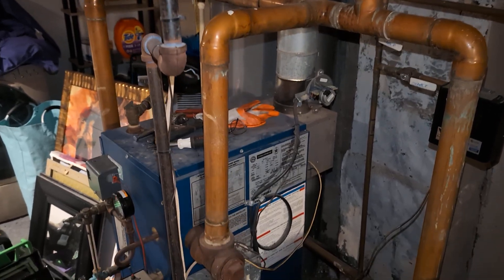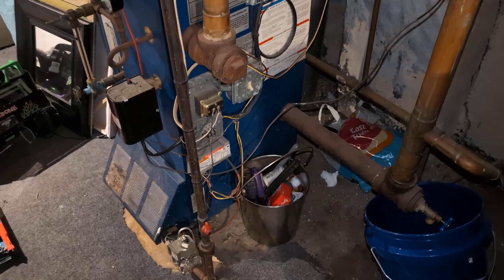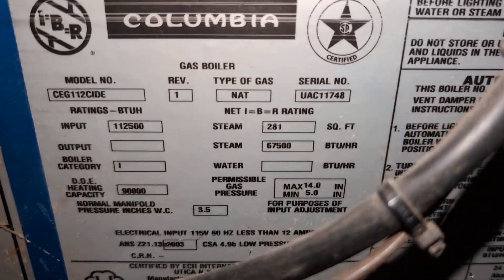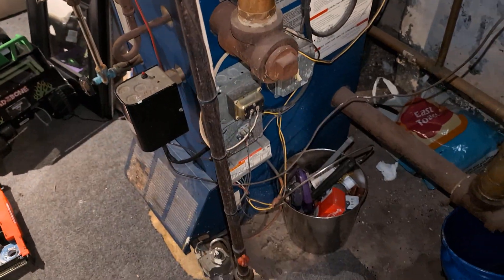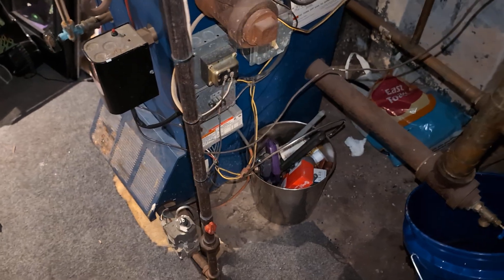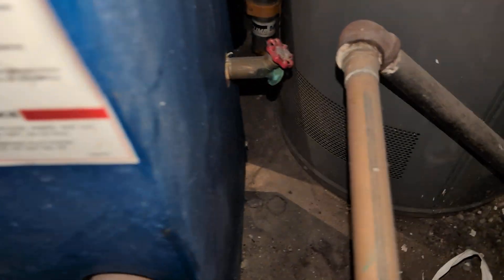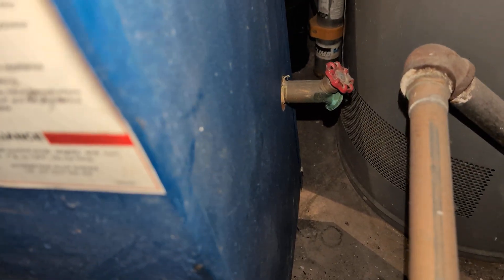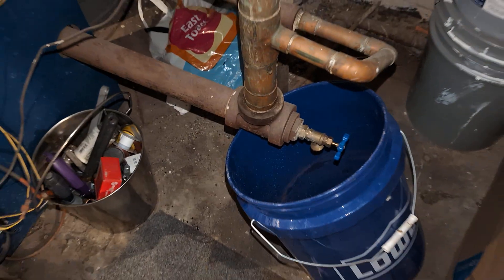Hey folks, welcome to my YouTube channel on all things regarding steam heating. What we have here is a Columbia boiler — there's your model and make. This has the typical Columbia boiler issues that those of you who watch my channel may already be aware of. It's got the usual crappy drain in the back, which is almost certainly clogged — at least this drain, for now, was not clogged. That's good.